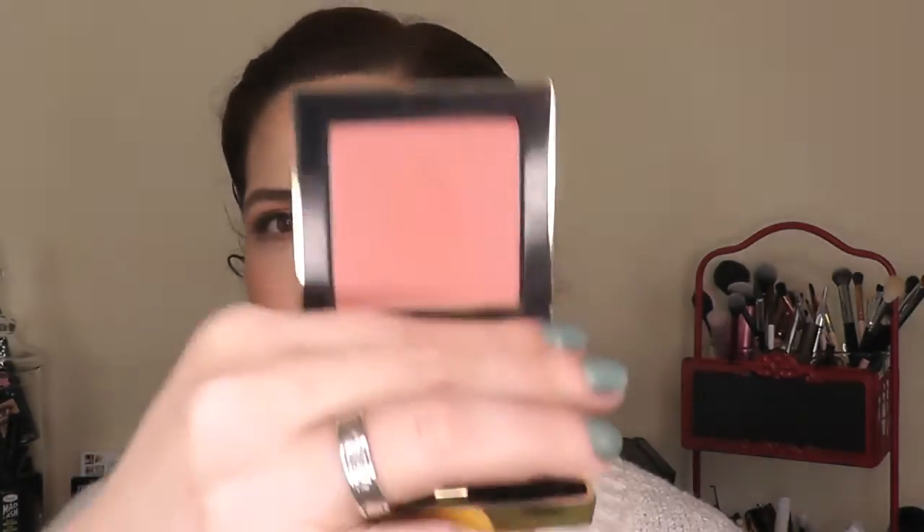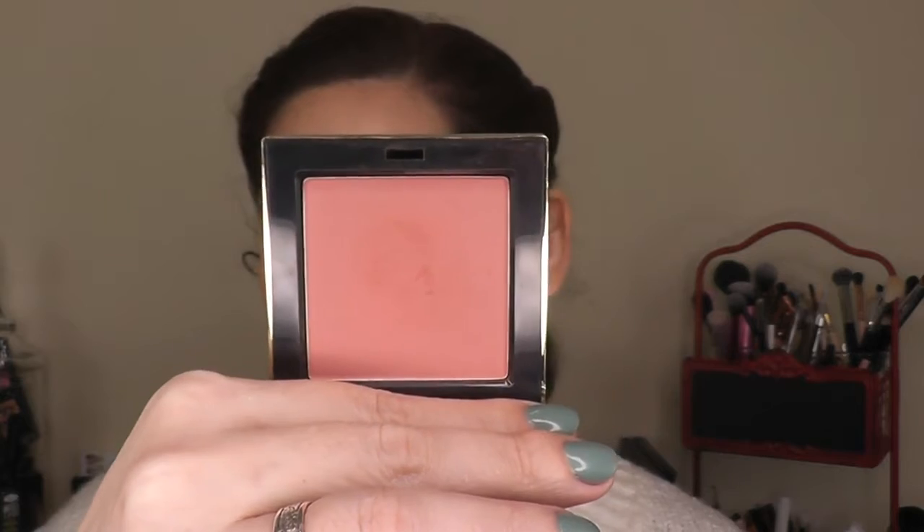My favorite blush this month — there are two, but this is the one I love the most. It's from Pretty Vulgar and it's called Hush Blush. It looks a little peachy in the light, but in person it has more of a dusky rose look to it — a little more earthy tones, not quite as peachy. It's just gorgeous and it lasts beautifully all day.